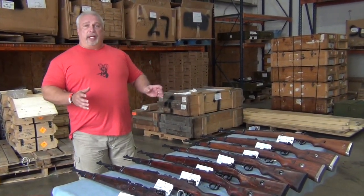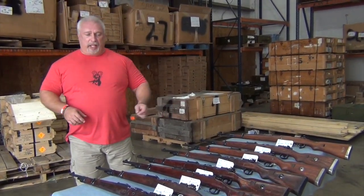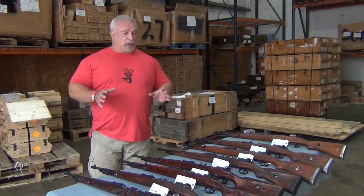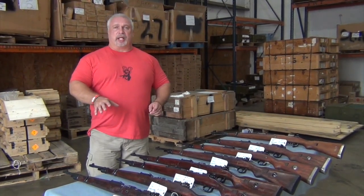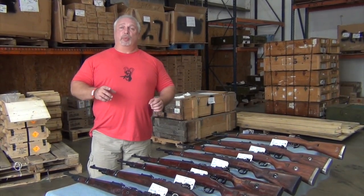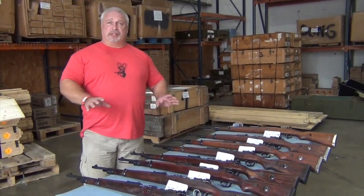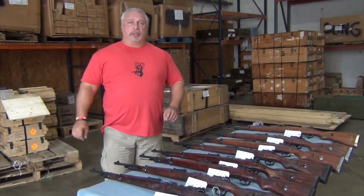We're down to our final eight. These are the last ones. These will go up on our site late this afternoon, and they will release for sale tomorrow, Thursday the 25th at noon. So if you want a chance to get some of the last ones — we have no more, this is it — don't expect any more to pop up. Our last eight releasing tomorrow at noon.